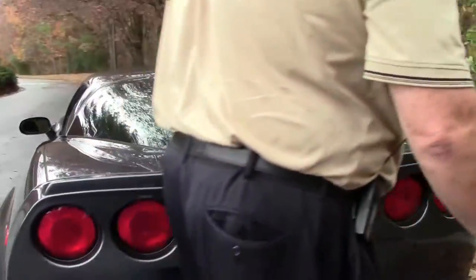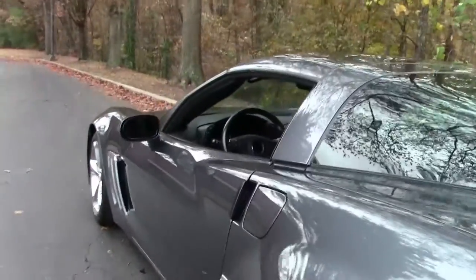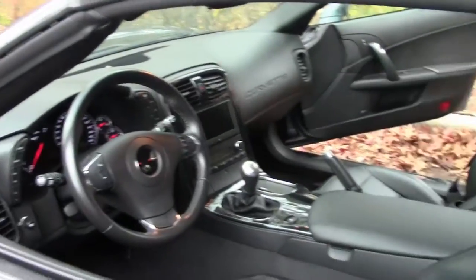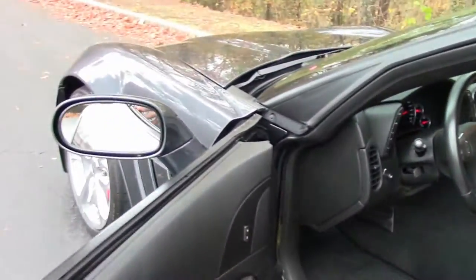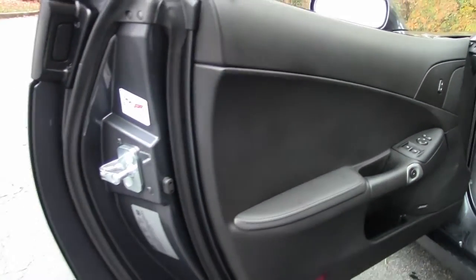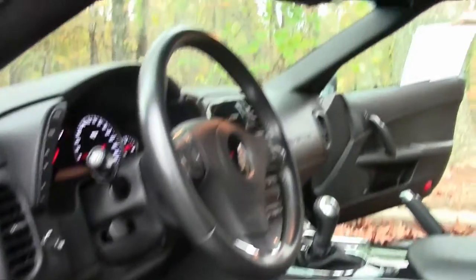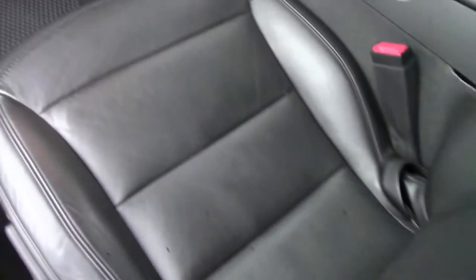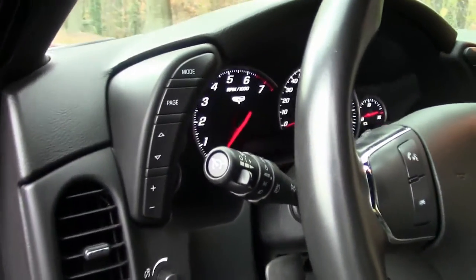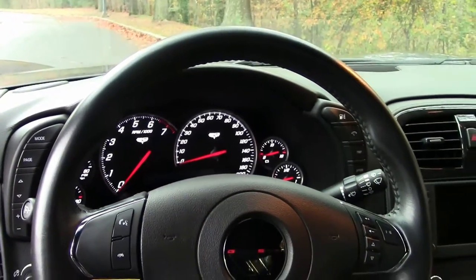We are going to walk and look at the cockpit, show you how this car lays out. As I mentioned, it is an ebony or black interior. We have dual power seats. It has a nav system. As I mentioned earlier, the console is carbon fiber. Leather boot with the shifter. Grand Sport decal on the steering wheel.